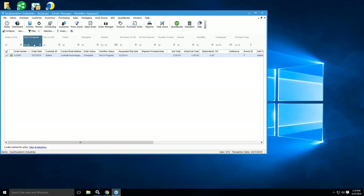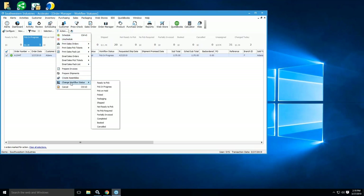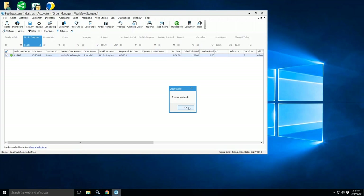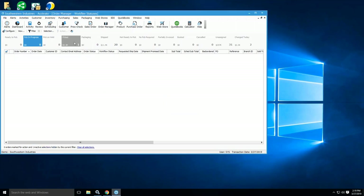Now it's in pick in progress. When your team has picked the order, they'll go in and change the workflow status to Picked. Then, whatever your process is — whether you have a separate packaging section or anything like that — that's when they take over and go into the shipping part of it.